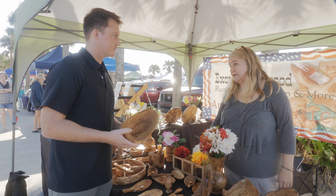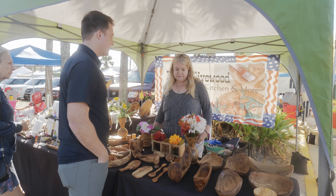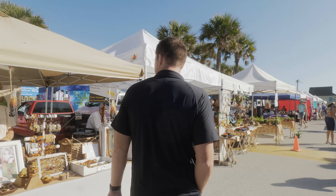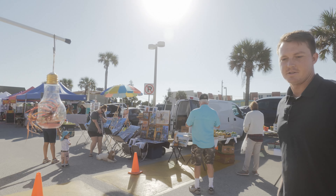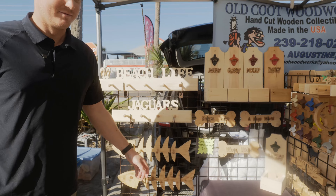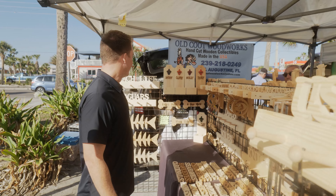What's up everyone, Matt Spanburg here with another episode of Old City Living presented by Reach Realty, where your future is within reach. We had a lot of requests for today's video — we are actually at a weekly local favorite, the Saint Augustine Beach Pier Market, which happens every single Wednesday from 8 a.m. to 12 p.m. Let's go check it out!